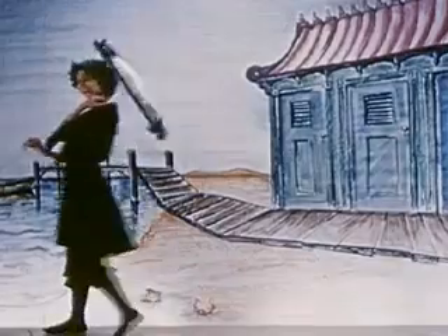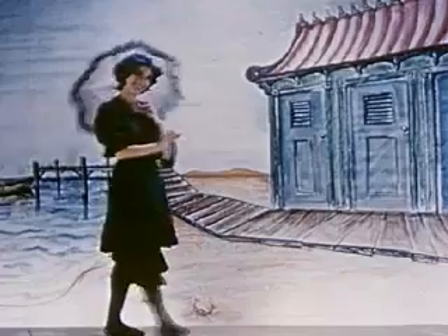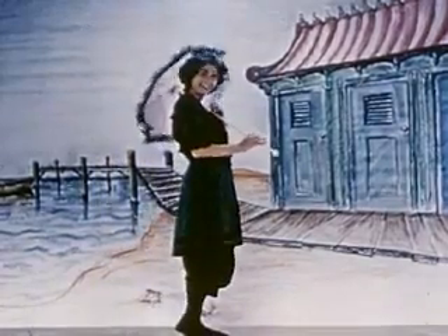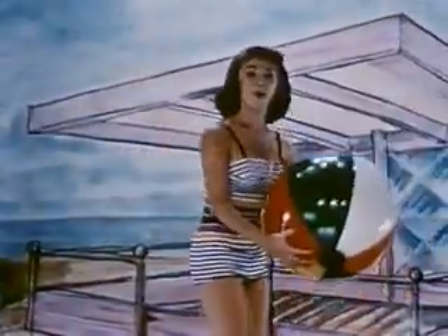In the days of the Keystone Cops, this suit was the peach on the beach. Today, it's a joke. The new suits are really an eyeful — a lot more beautiful, huh? And more comfortable, too.